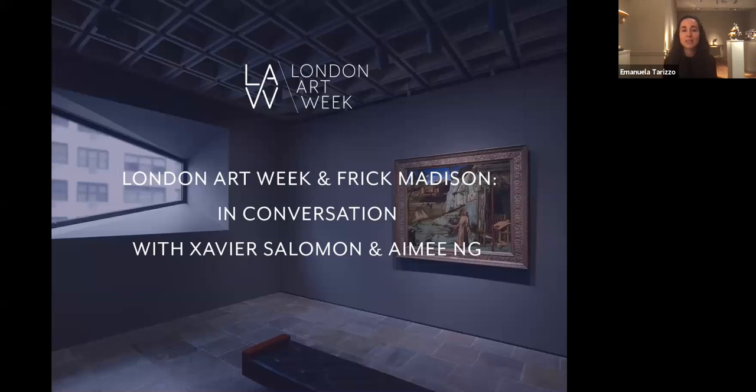It is my absolute pleasure to welcome you tonight to this conversation with the curators of the Frick Collection, who are going to illustrate and talk to us about the temporary new home of the collection at Frick Madison. With us tonight are Xavier Salomon, Deputy Director and Peter J. Sharpe Chief Curator at the Frick, and Amy Ng, Curator of Paintings at the Frick Collection.